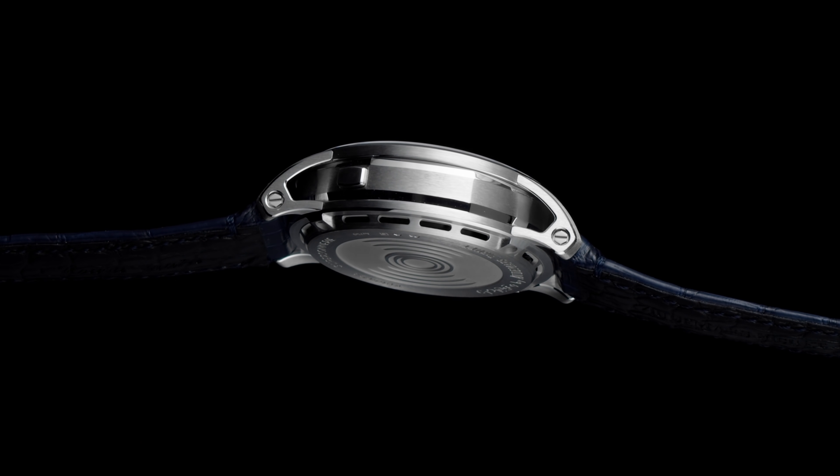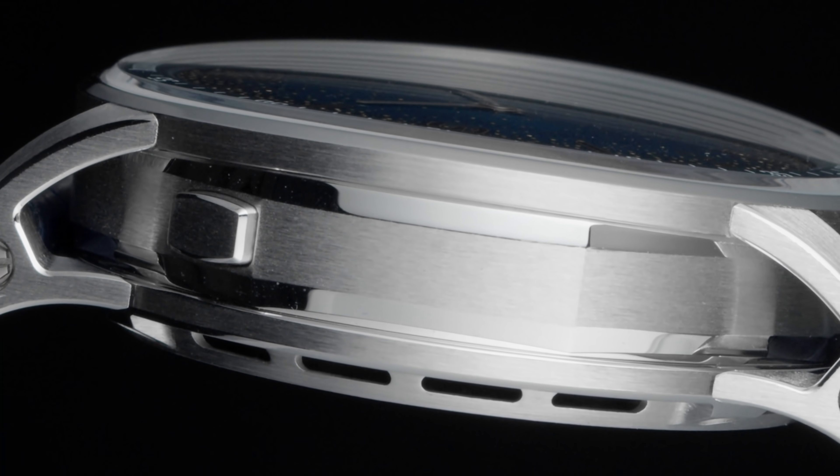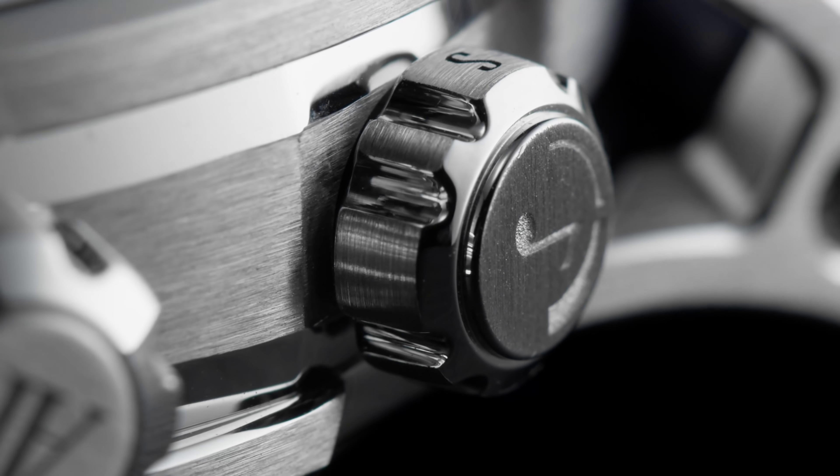On a repeater you have to actively slide the lever or press a push piece to hear the time. Whereas on a Grand Sonnerie or a clock watch you have that option, but you're also going to hear the watch strike on its own autonomously when it's on the appropriate setting.